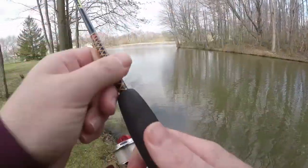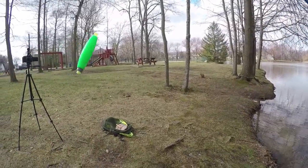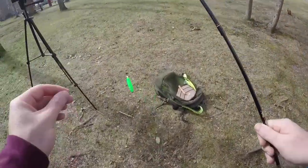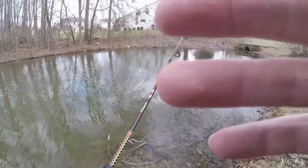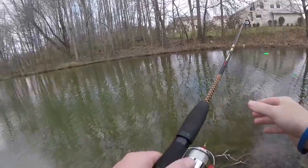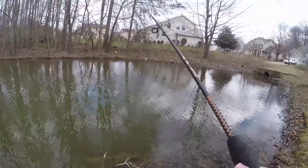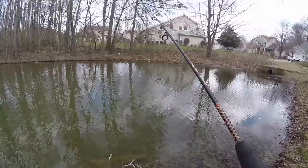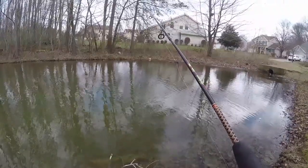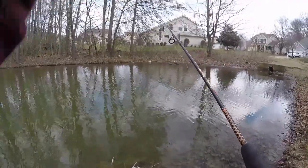I keep taking my bait off, which is basically a hot dog they're taking off, so I'll put more hot dog on. I got two species down — bluegill, sunfish. Next is a crappie. I know they're in here. I caught them in the wintertime, I figured they would be biting today. But if they're not in this little cove, I'm going to go over to the other cove or the sewer drainage.